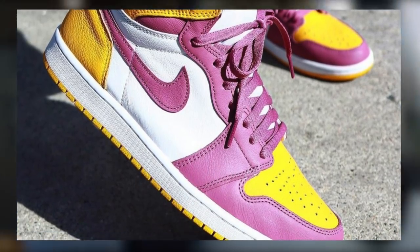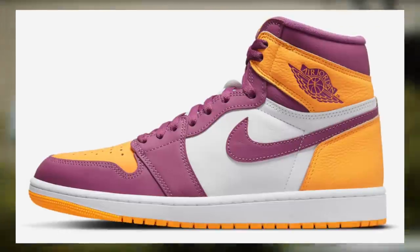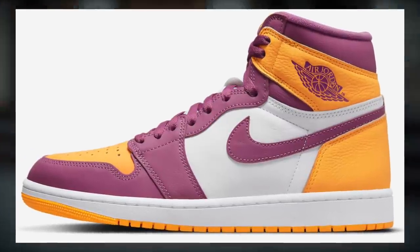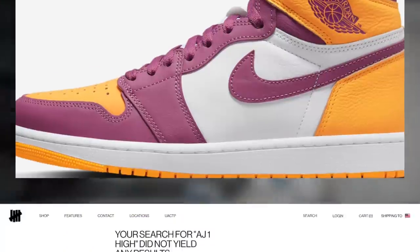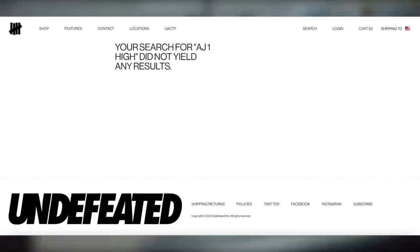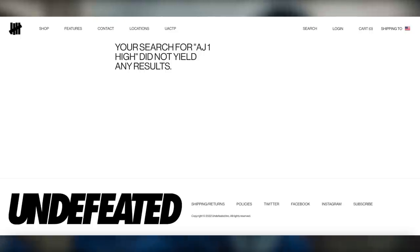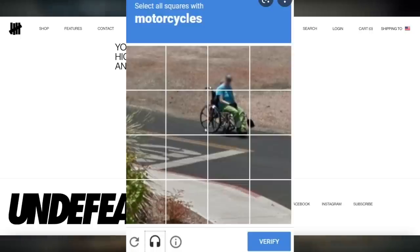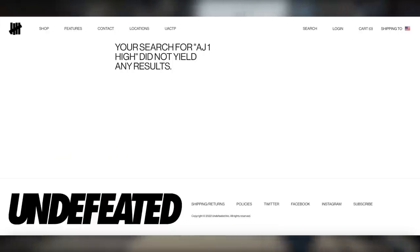At 8am Eastern Time, we may be seeing Undefeated drop, because that's their typical time. However, as of recently they have been announcing a couple of drops for 11am Eastern Time, so make sure you follow their Instagram to confirm. Before this time, whether it's 8 or 11, make sure you are signed into your Undefeated account in your browser, as it is required for checkout. Be ready to solve a checkpoint capture as well. If you don't have access to a Shopify monitor, you can try refreshing the search page for AJ1H, but your chances of copping will of course be slim.